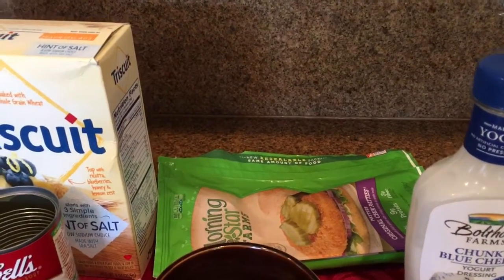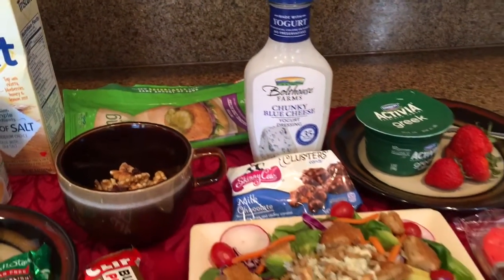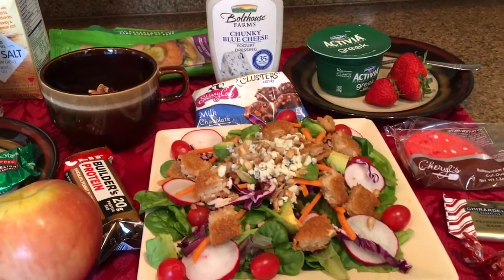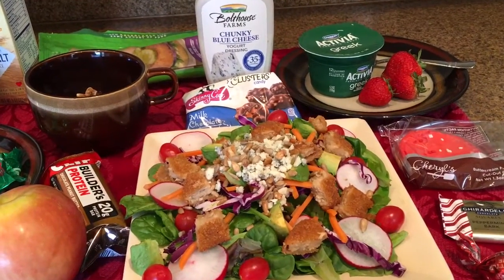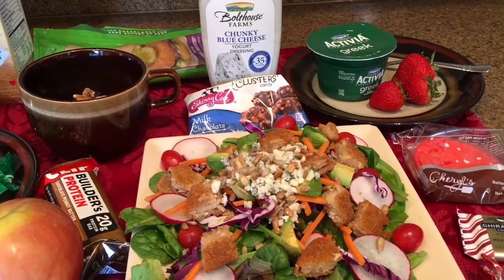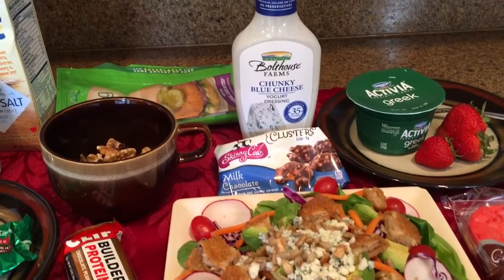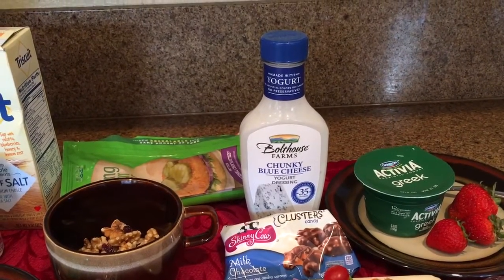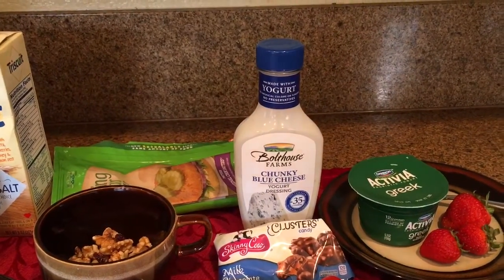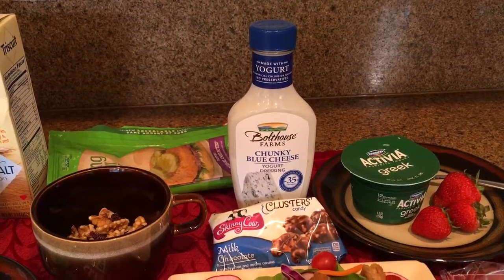For dinner we usually use vegetarian meat products and we have salads a lot. Here's one with some radishes, greens, carrots, cabbage, and tomatoes, then vegetarian chicken with a little blue cheese and sunflower seeds. This is some dressing we use sometimes — it's a Boathouse blue cheese.